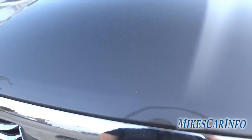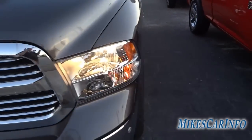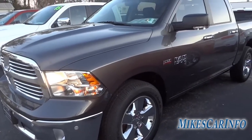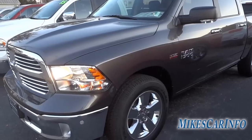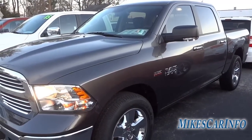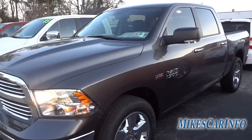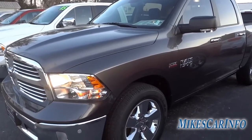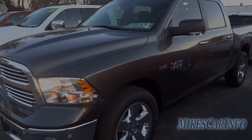There you have it. If you have any questions or anything to add, or if you have experience with one of these trucks, let us know in the comments — I think everybody would appreciate it. I appreciate you watching — if you could like the video, share it, subscribe to my channel, and maybe follow me on Facebook, that would be great. See you next time.